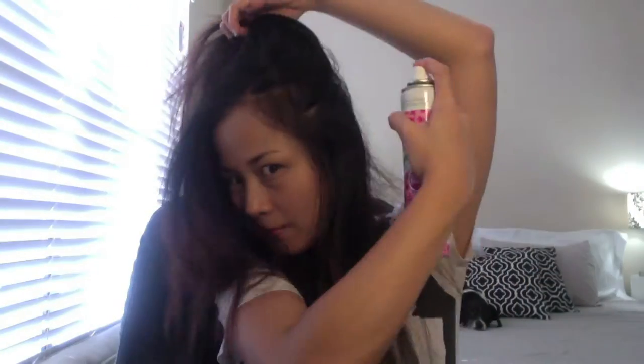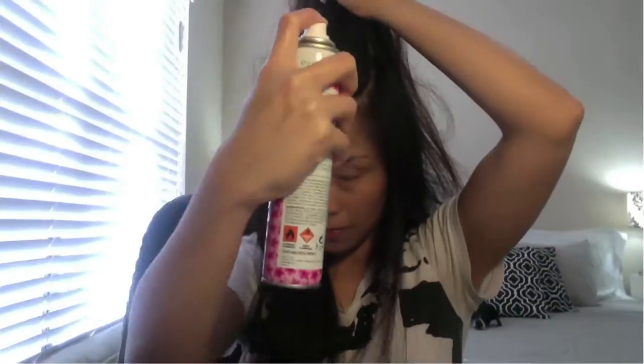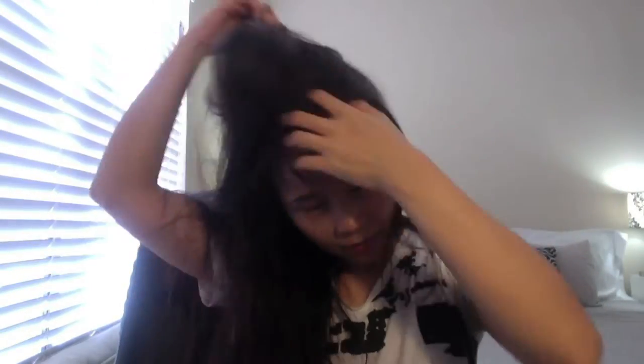To use, shake vigorously and spray on the roots. Now massage through with your fingertips. And finally brush in style.